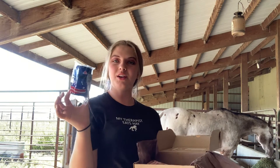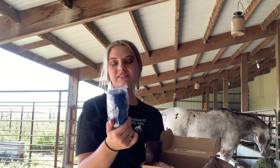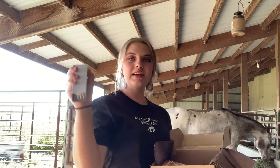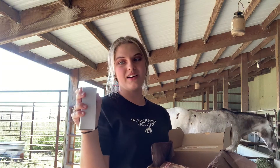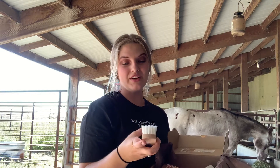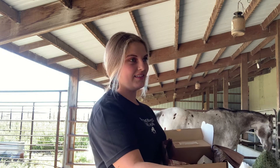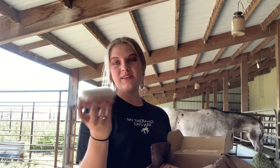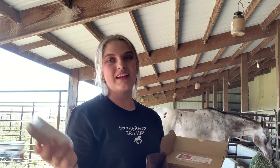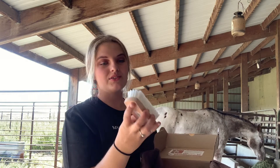The next thing I got in my Saddlebox was vet wrap. It's just regular blue but I always like having these on hand because Bailey is accident prone. The next thing I got was in this little container - it is a very, very soft face brush. I've never had a face brush before and I think Bailey will enjoy it because he hates his face being brushed. As you can see all the bristles, they look soft.